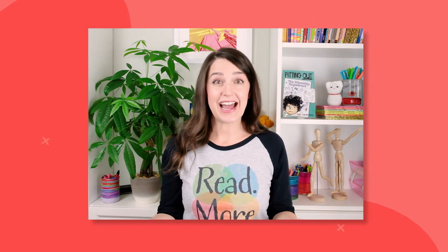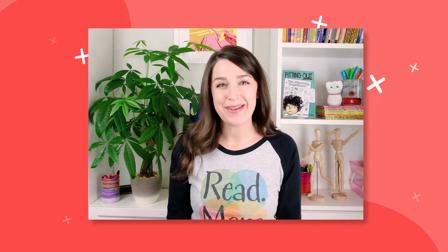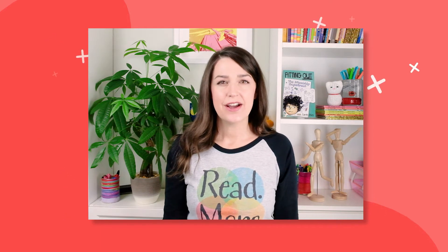One of my favorite parts of my job as a children's book author is visiting with classes. And a very popular question that many students ask is, how did you get the idea for your first book? I'll tell you, it sort of just popped into my head.